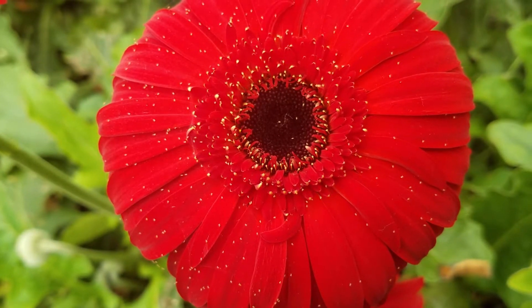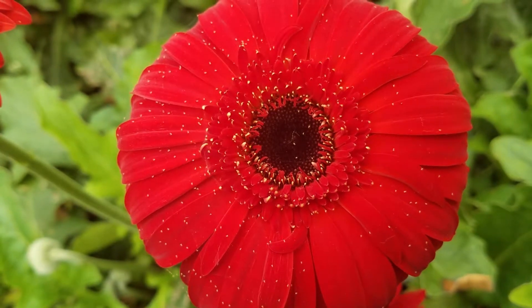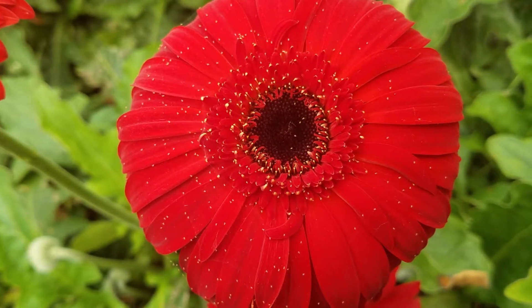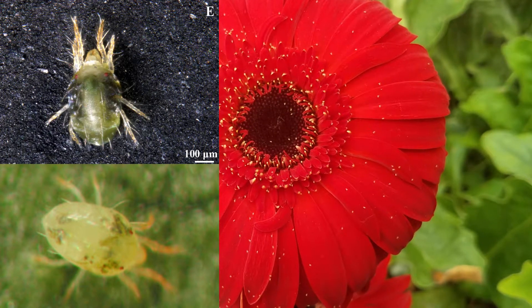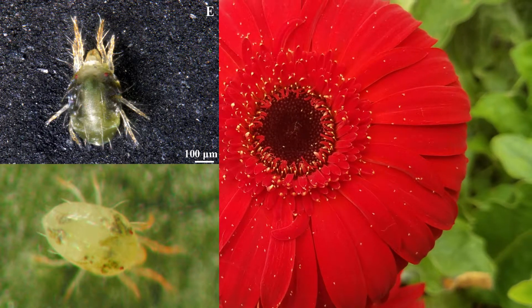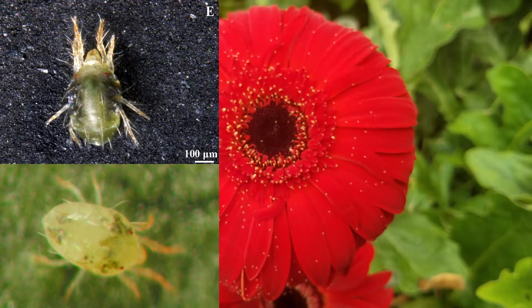Other spider mites are known to have similarly visible caeca or coloration, such as Tetranychus mcdanieli and Tetranychus marionae, which makes true identification technically very difficult or virtually impossible from color and markings alone in the field.